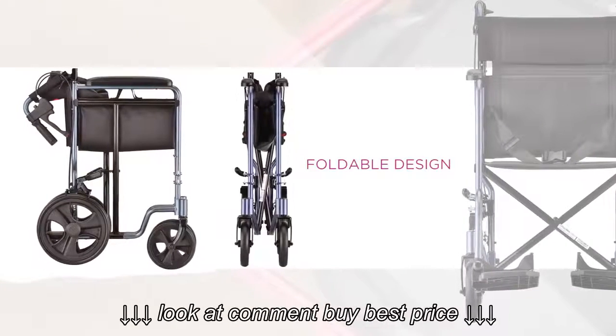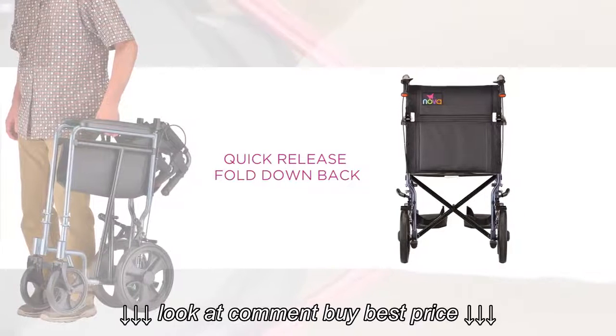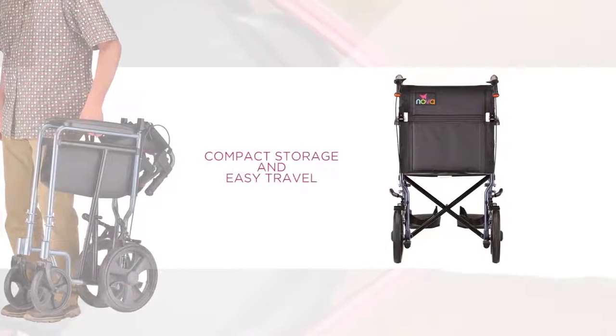Its foldable aluminum frame with a quick-release fold-down back allows for compact storage and easy travel.